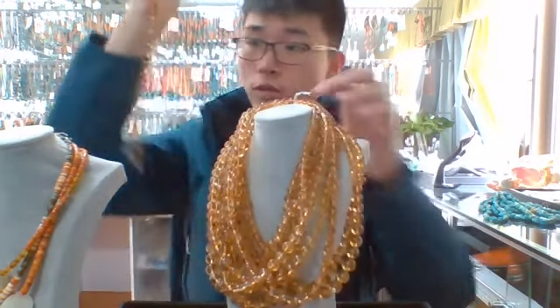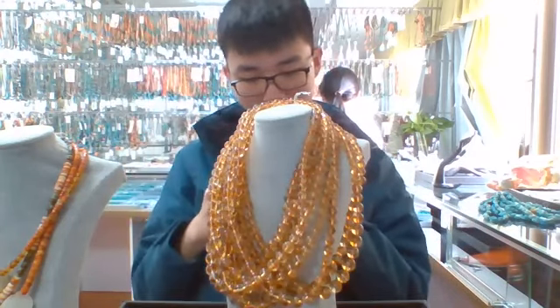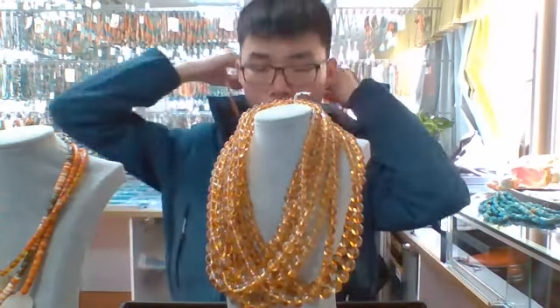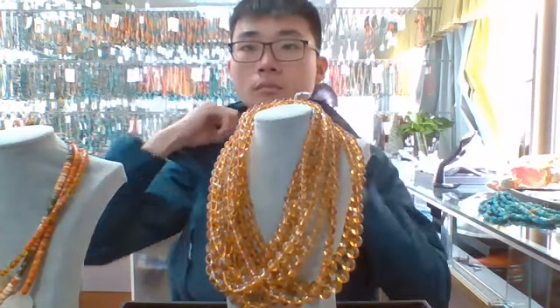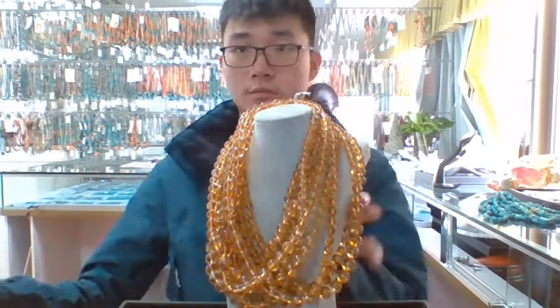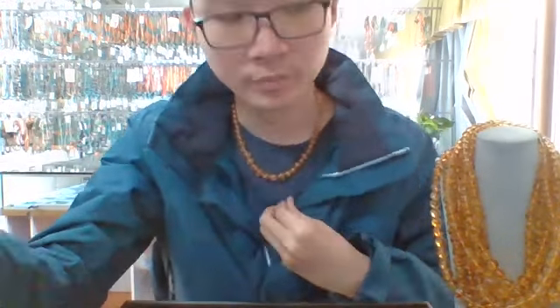Let's try to wear it. I'll match them — can you see? It's a little bit dark yellow, dark brown — it's a golden sardonyx round beads necklace, about 18 inches to be worn.